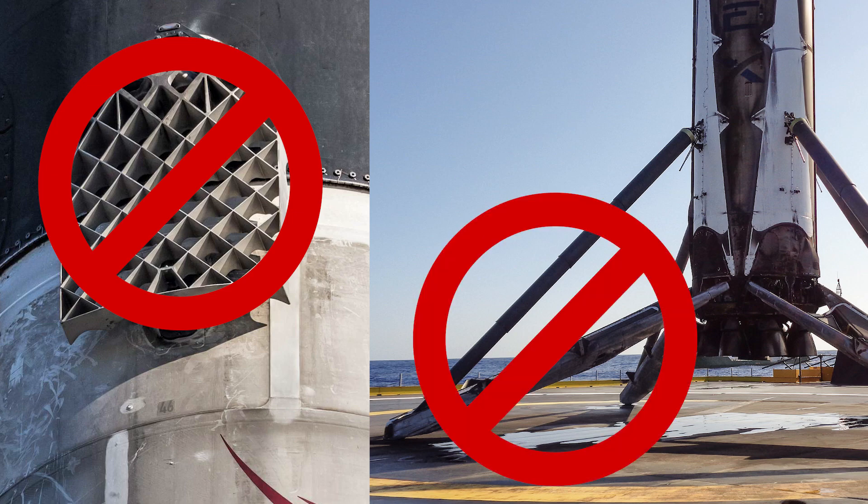Either way, there's no chance of recovery for this Falcon 9 booster because SpaceX has taken off the grid fins and the landing legs, so it's not landing. Who knows, maybe it just does a giant belly flop into the ocean.